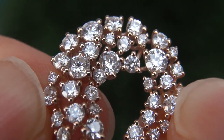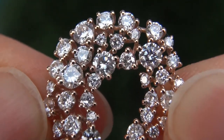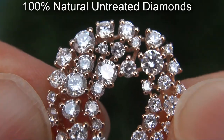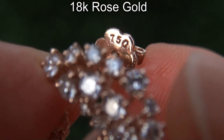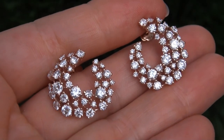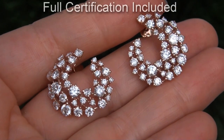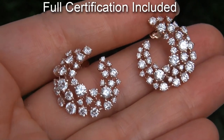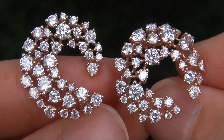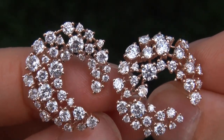Our gemologist checked and verified every aspect of the earrings and confirmed these are 100% natural untreated diamonds set into solid 18 carat rose gold. Included with the item is a Certified Jewelry certification that documents the authenticity, quality, and characteristics with an estimated high-end retail price of $21,500.